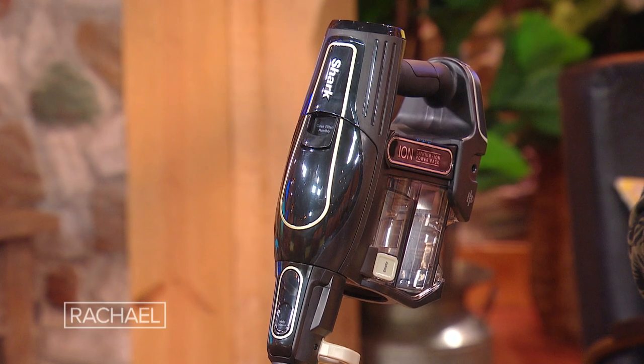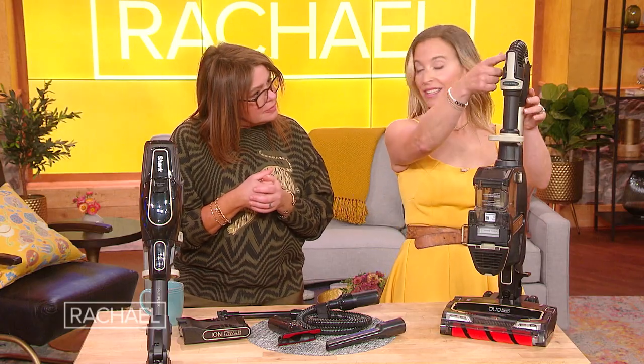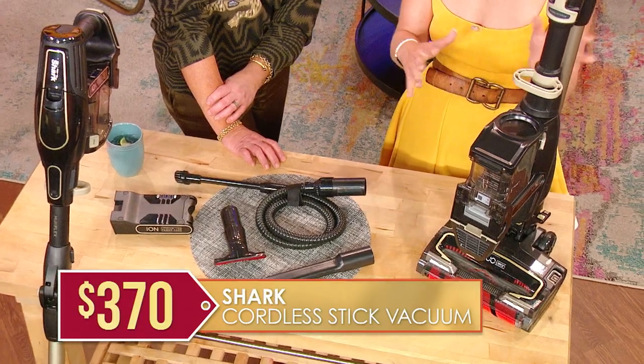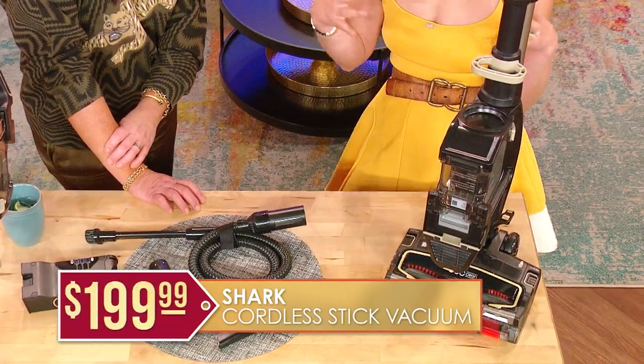You can take it out to your car and get all the crumbs out. And when it's time to store it — this is so smart — it has this little thing here so you can just fold it right over to store. We have seen this sold for as much as $370, but MorningSave has it for you guys for just $199.99. That is 46% off.